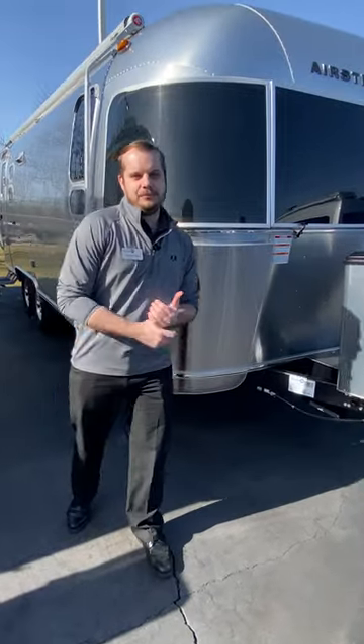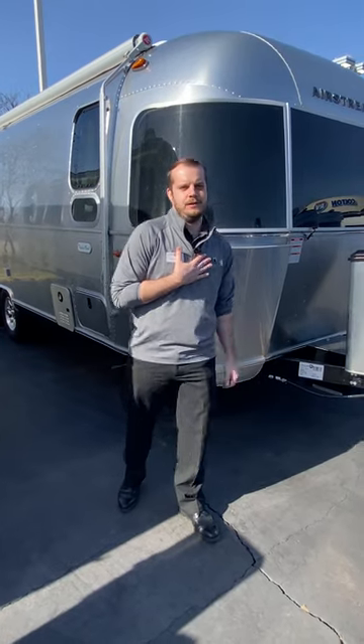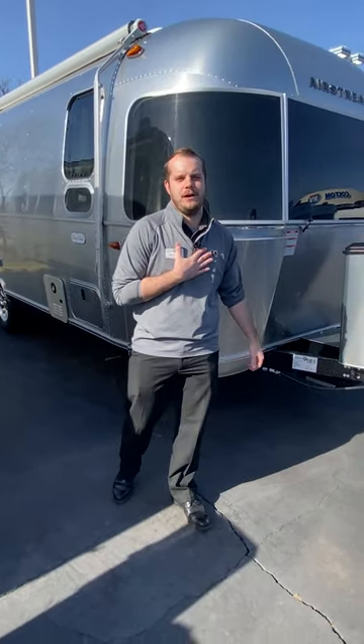Thank you all for listening to my top three favorite Airstream features. Come down and visit with me. Again, I'm Wes, the Airstream specialist down here at Colton RV and Marine at our Orchard Park store, also home of Airstream of Buffalo.